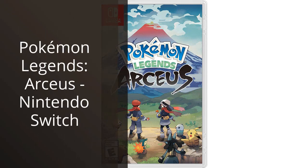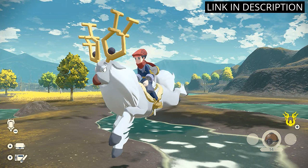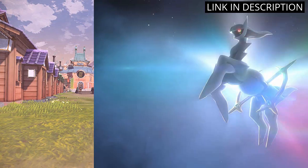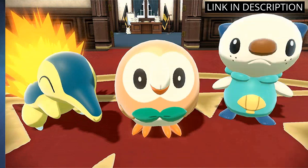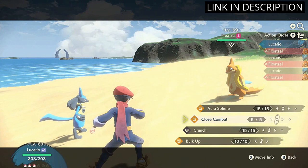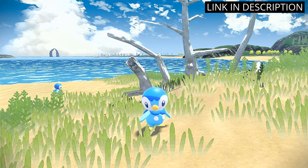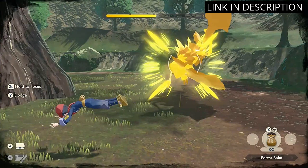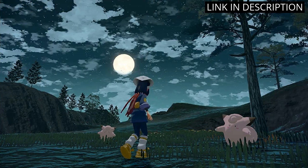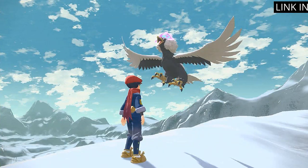I recently purchased Pokemon Legends Arceus for my Nintendo Switch and was not disappointed. The open-world adventure game is a refreshing take on the classic Pokemon series, allowing players to explore the Hisui region in a historic setting. The gameplay is immersive and the graphics are stunning, capturing the quaint and serene environment of the region perfectly. One downside is the occasional lag when loading new areas, but it is a minor flaw that doesn't take away from the overall experience. I highly recommend this game to all Pokemon fans and anyone looking for a unique gaming experience on their Nintendo Switch.